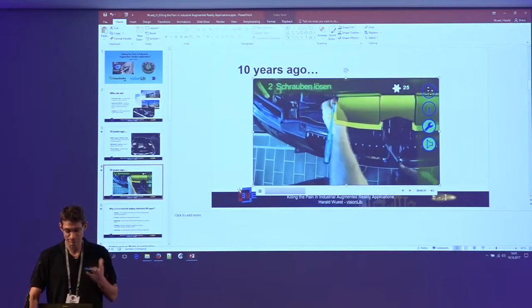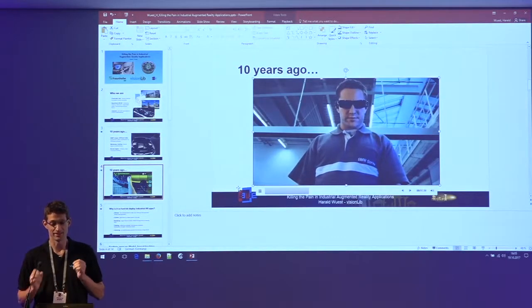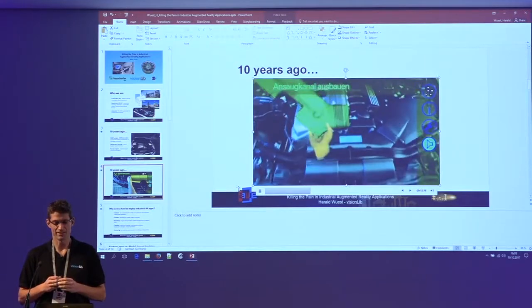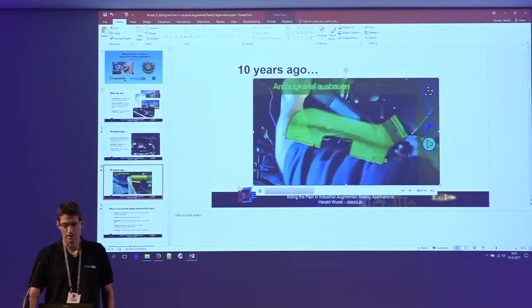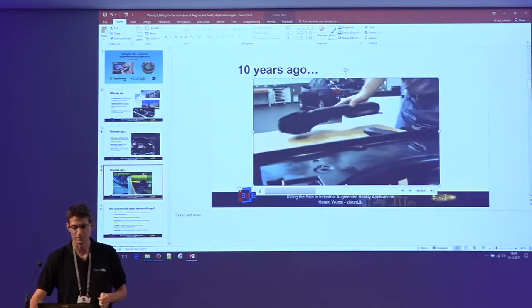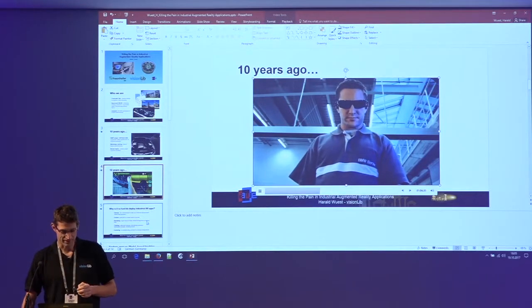Now we have 2017 and such maintenance scenarios are still not rolled out in a very wide manner, and people still do proof-of-concept projects and pilot projects in these industrial use cases.